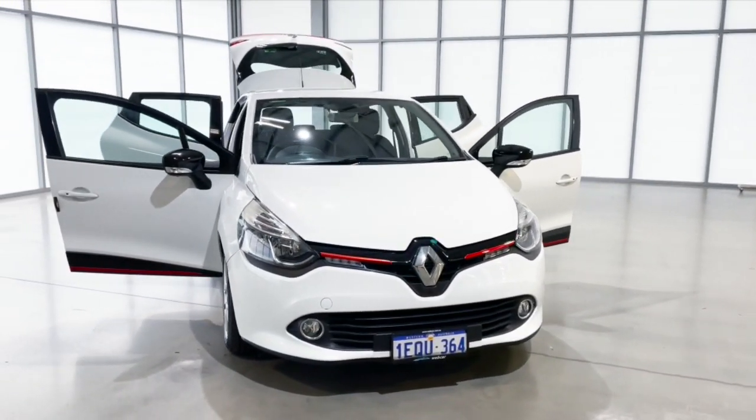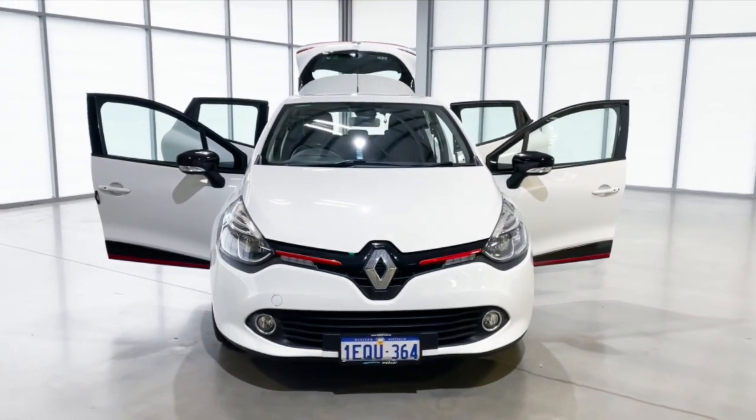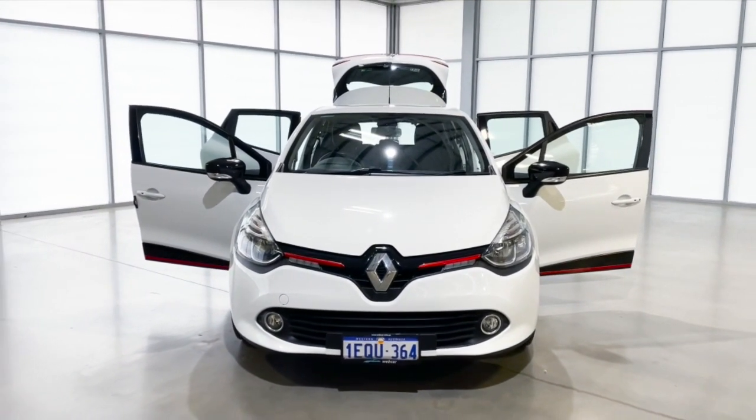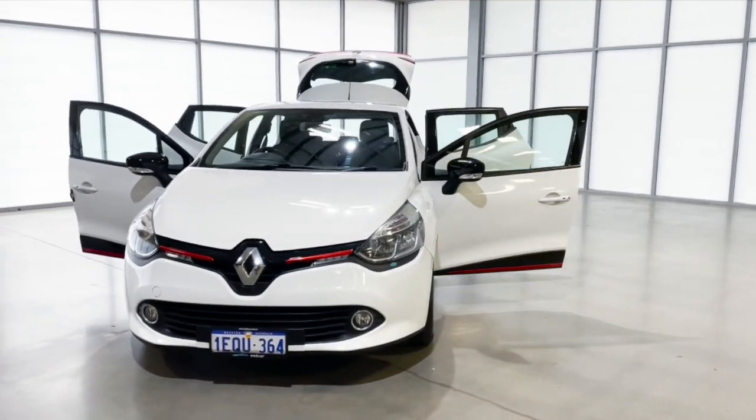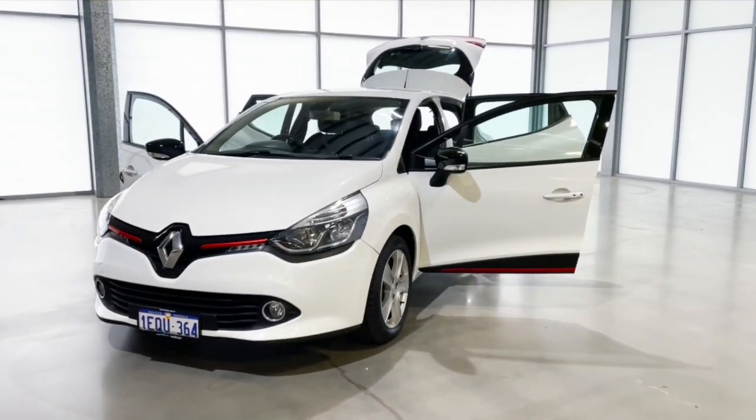Here we have a 2015 Renault Clio. It's a six-speed auto with a 1.2 litre petrol engine and 88 kilowatts of power. It comes with a 5 star ANCAP rating and has three months webcar warranty.